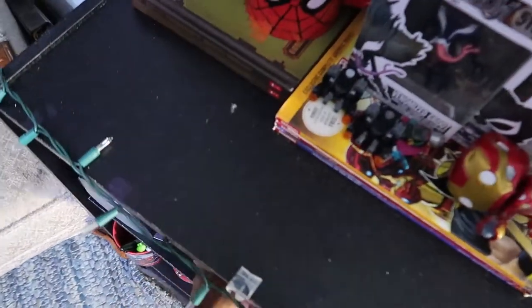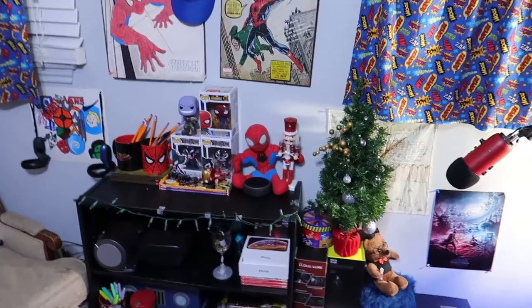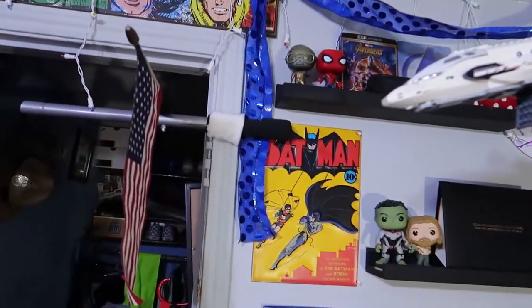Right here on my shelf is an Oculus Quest - I basically play Beat Saber all the time on this. I also got a little bit of DC in me - there's a Batman right there.